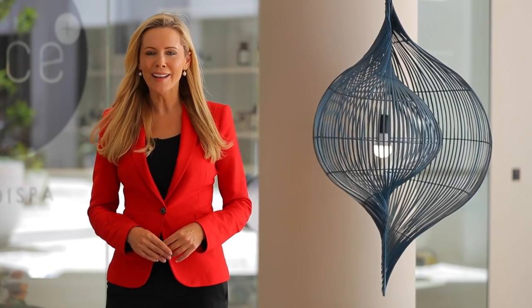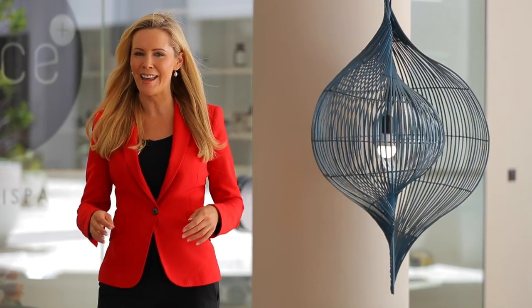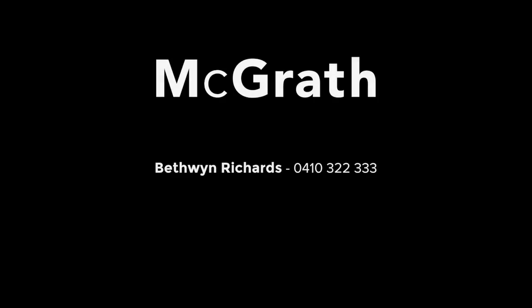This really is modern beachside living at its best. For further information, please contact Bethwyn Richards. Thank you for joining us. 3 8 8 9 10 14.